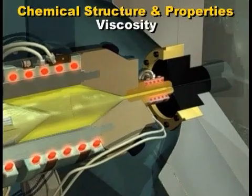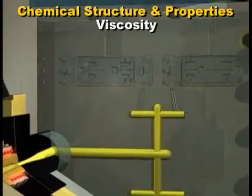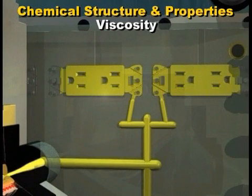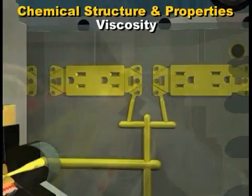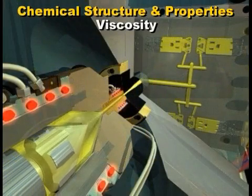Due to its chemical structure, polycarbonate is a high viscosity plastic, so it can be difficult to fill thin walls or long flow paths. High injection pressures and injection speeds are often needed.